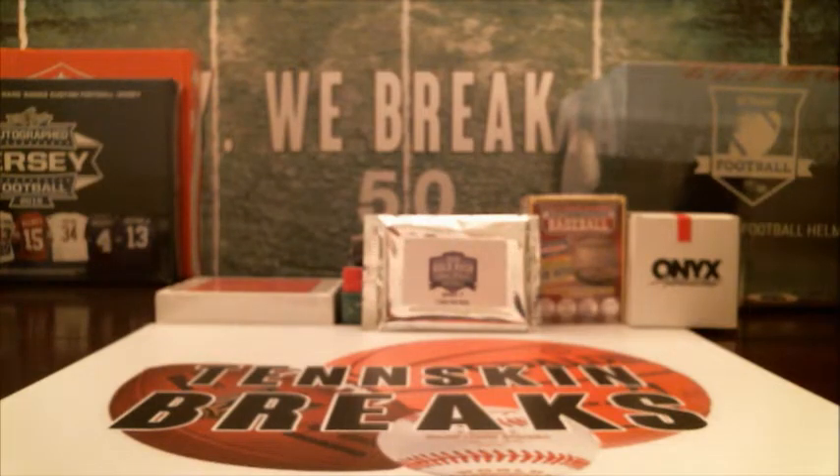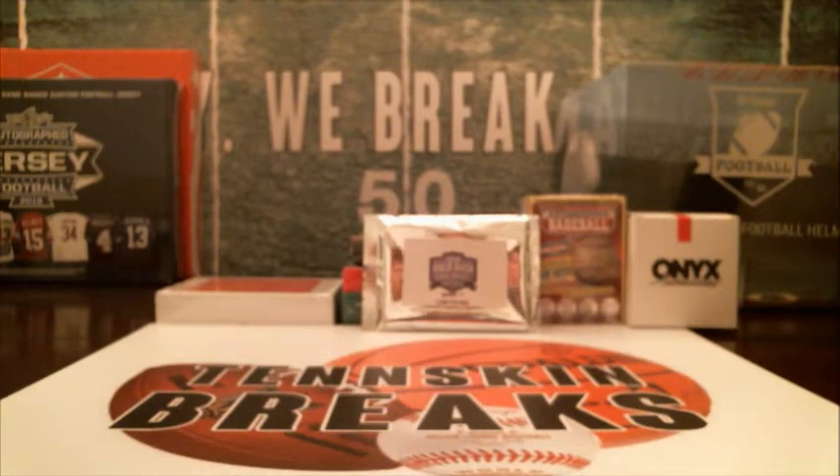Hi guys, first eBay break of the night is going to be our two-pack Gold Rush Gym and Football from Series 2. Just to clarify in the listing — a couple guys hit me up trying to figure out if this is a two-case or two-box with 12 packs each, but it is in fact two single packs. It's the Series 2, brand new series, it just came out.